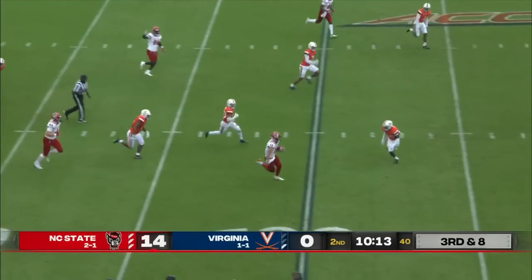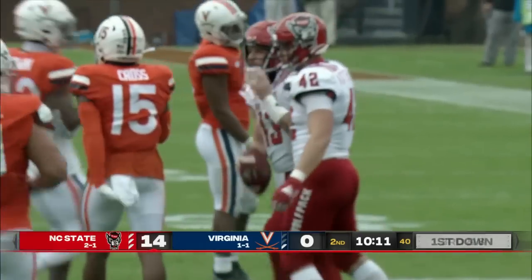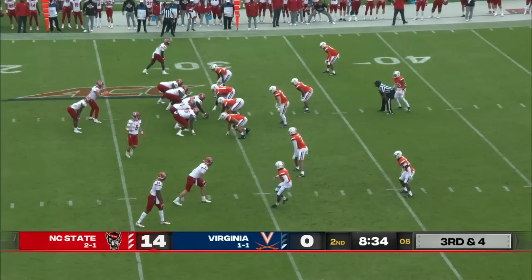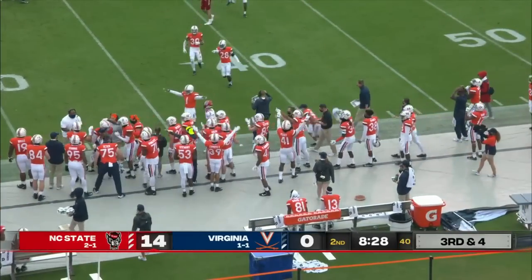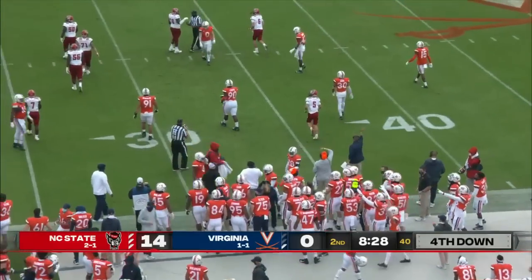Leary on a little RPO, and Devin Leary slides down at the 24 for a first down. Thomas in motion, Leary looking — but that ball got deflected. Noah Taylor got a hand in the throw lane on the ball intended for Thayer Thomas.